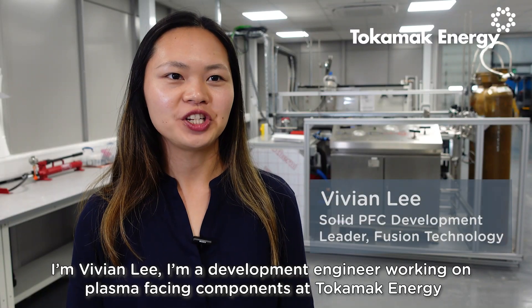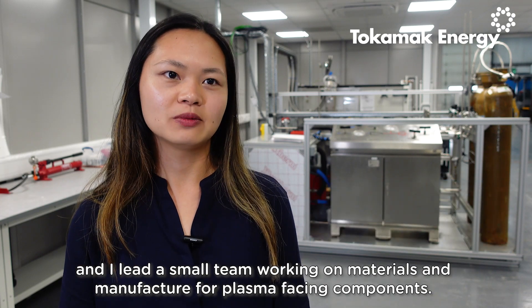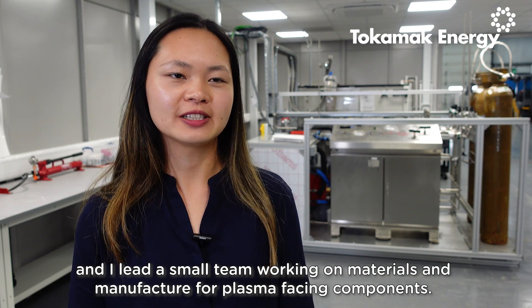I'm Vivian Li. I'm a development engineer working on plasma-facing components at Tokamak Energy, and I lead a small team working on materials and manufacture for plasma-facing components.